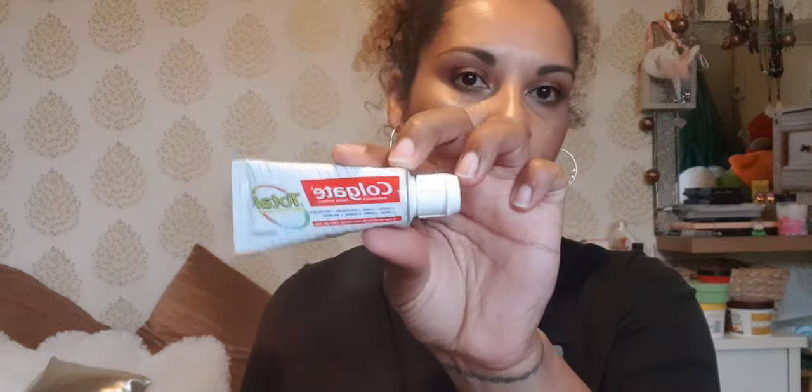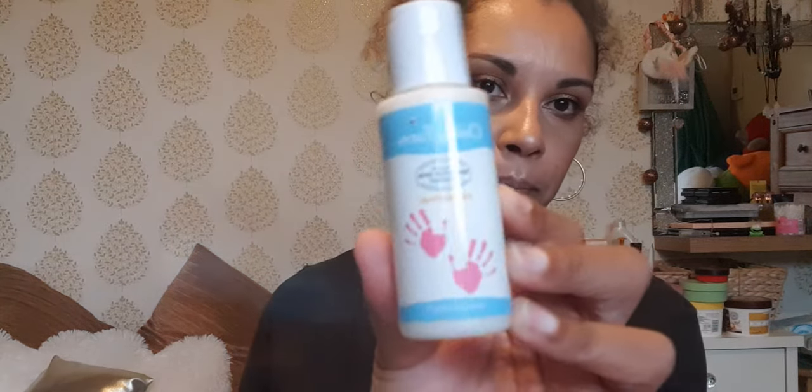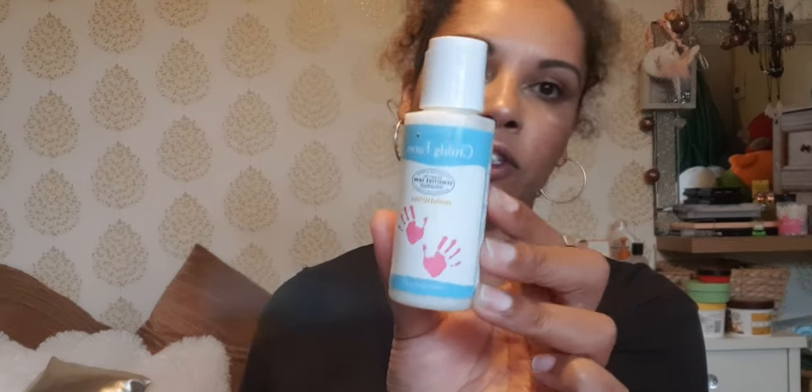Then there's a little Colgate Total mini toothpaste sample — great for traveling. And there's also a Child's Farm moisturizer for sensitive skin, which I've been wanting to try for a while. I heard good things about it being great for eczema — someone said they used it on their child who had quite bad eczema and it cleared it up, and there was also a story about a lady who used it on her own eczema and it cleared up too.